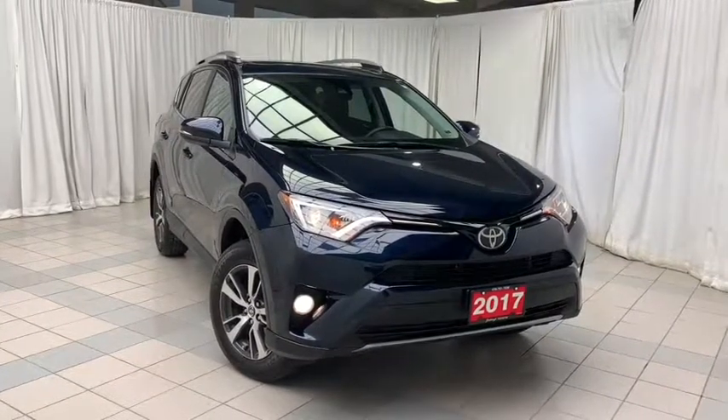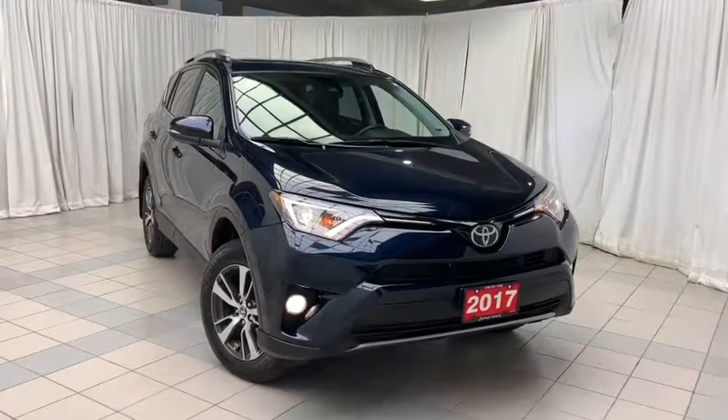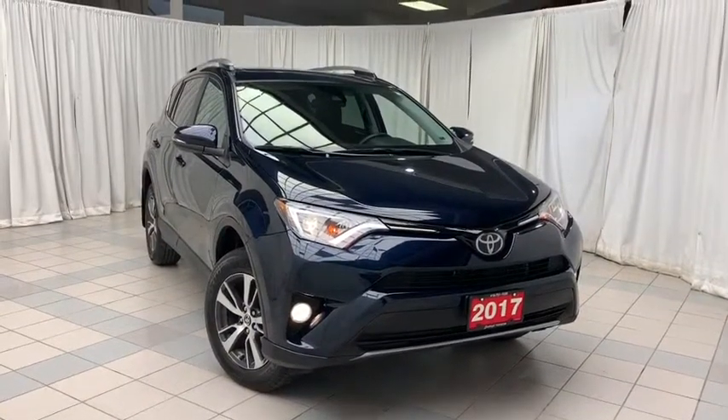Hello and welcome to Scarborough Toyota. Today we're looking at the 2017 Toyota RAV4 XLE all wheel drive. This vehicle is finished with a blue exterior and black interior.